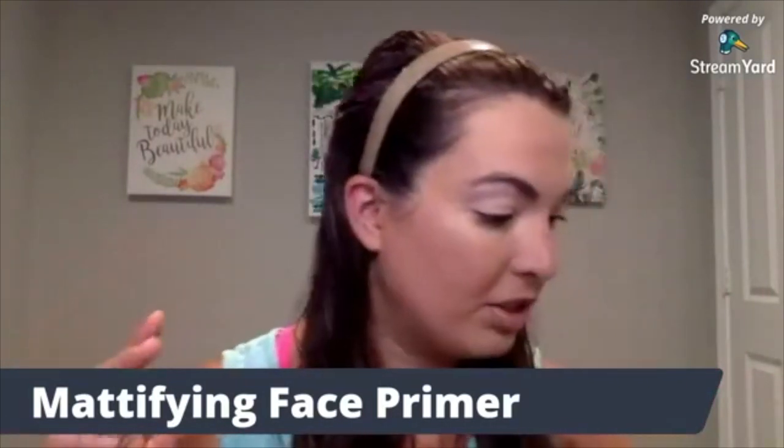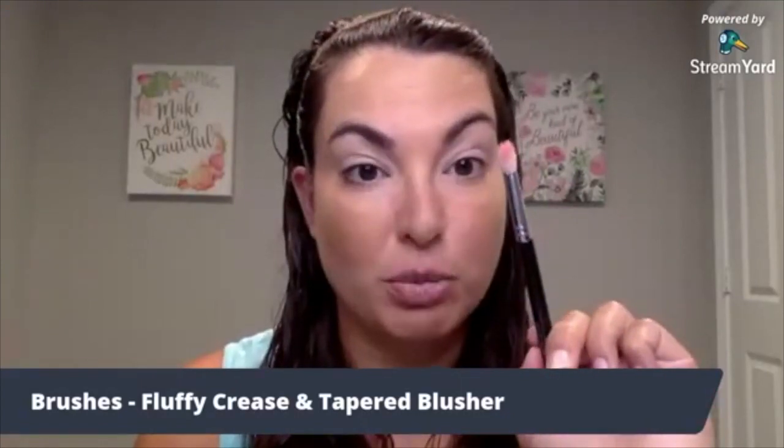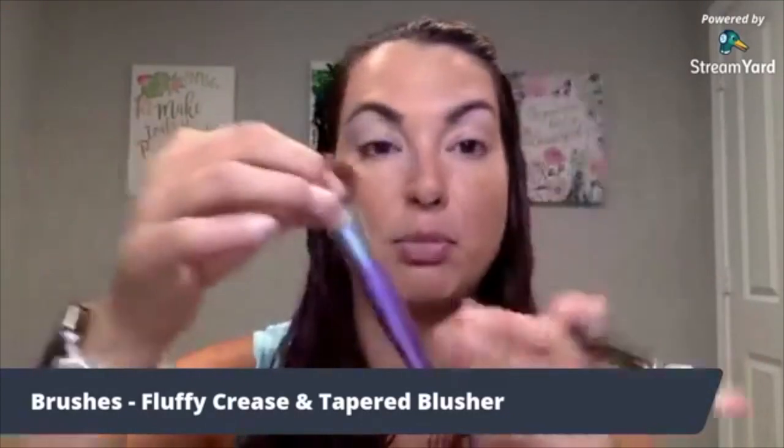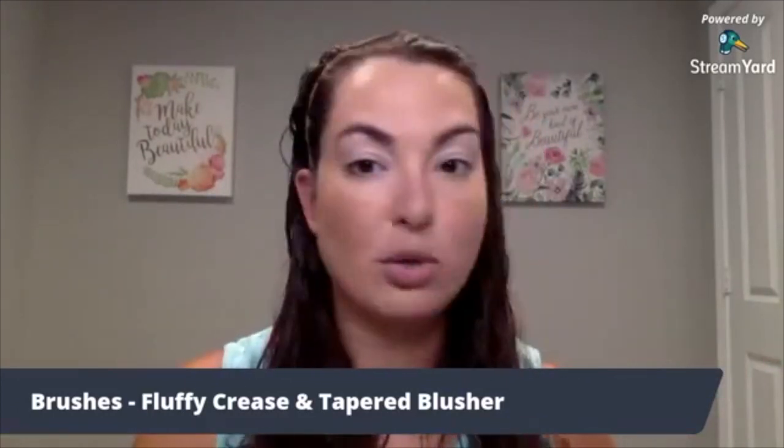I created one eye look the other day and I wanted to create a different one today. In the beauty box, you actually get two brushes — one being this fluffy crease brush, which I love, and you also get a tapered blusher brush that's a little bit bigger. You also get the blush. Right now the blush that comes in the beauty box is this beautiful color called Sisterly — it's a really nice pink. This blush actually sold out when it first came out, it was so popular. I'm really excited that it's back and it's in the June Beauty Box.